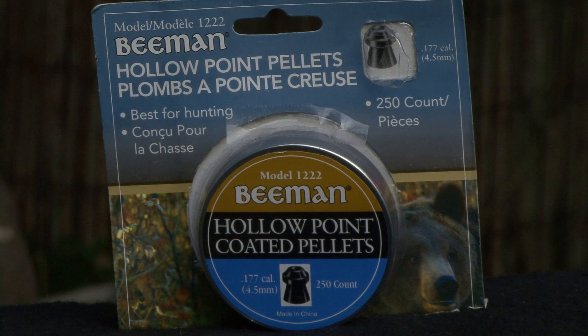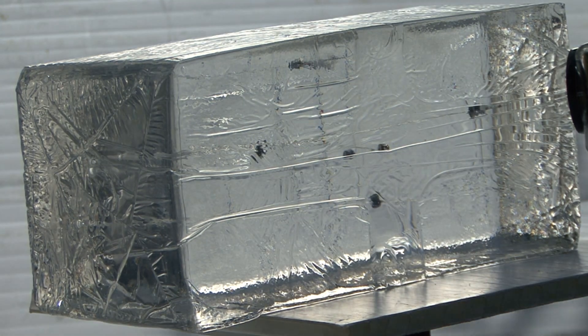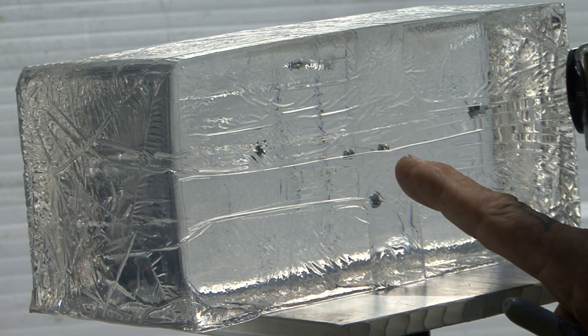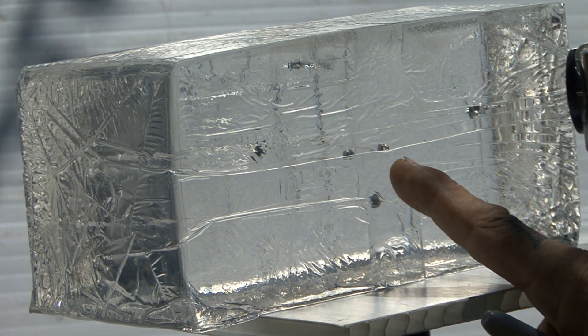Beeman coated hollow point. The Beeman coated hollow point — the only contestant coming in from China — hitting dead center of the block.